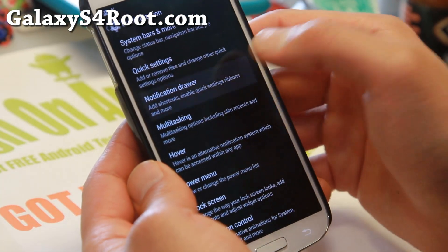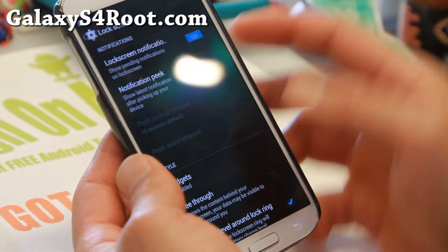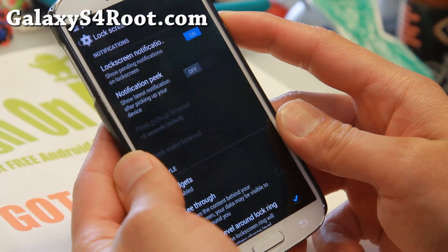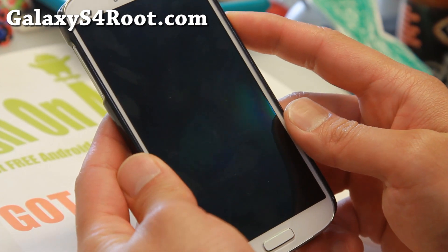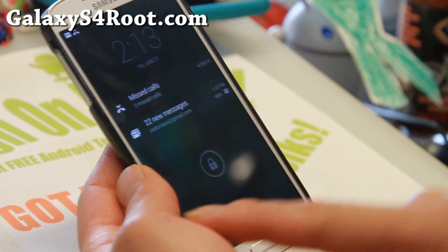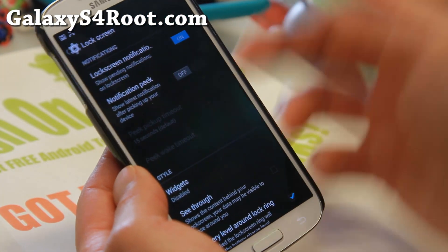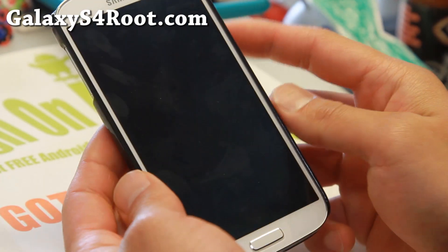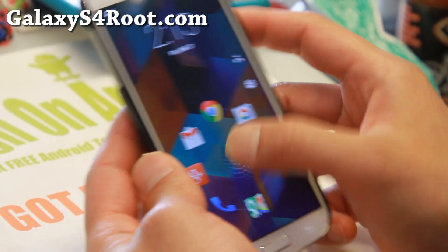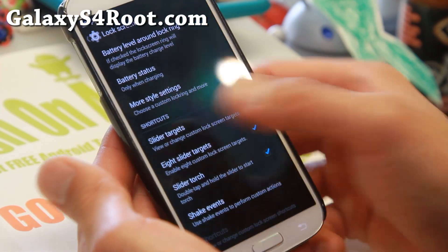Lock screen notifications you'll be able to find under lock screen — this is my favorite. Actually, Google has just released the Android 5.0 Android L preview and they've added this into the new version. I swear they copied off the ROM developers, which is a good thing. You can also get a bunch of shortcuts — up to eight. You can set that here: eight slider targets.